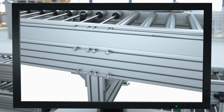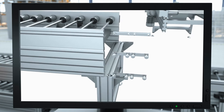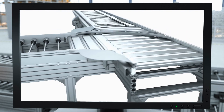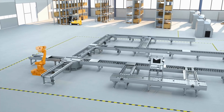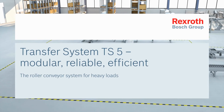Systems can be reconfigured without any issues, thanks to the flexible modular system. Discover the new TS5 roller conveyor system and benefit from maximum conveying flexibility. The TS5 transfer system from Bosch Rexroth.